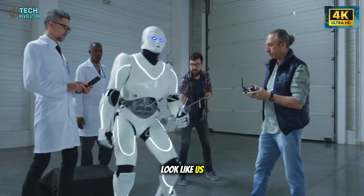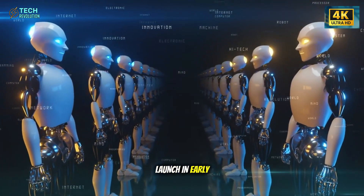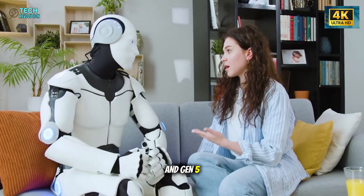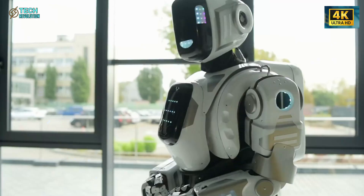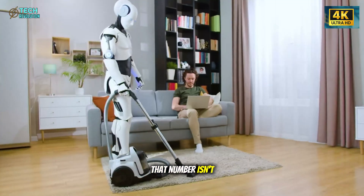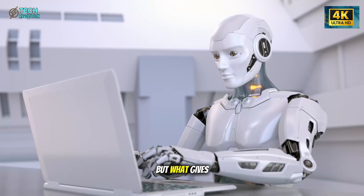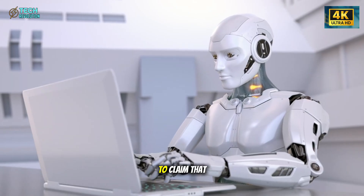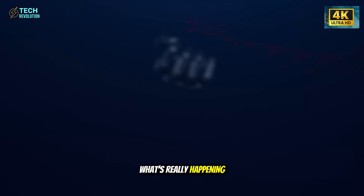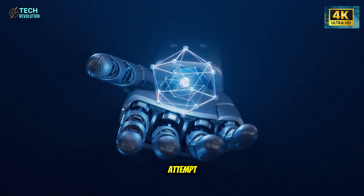and even look like us. He confirmed that Optimus Gen 3 will launch in early 2026, with Gen 4 and Gen 5 already under development. Production targets? Up to 100 million units. That number isn't just aggressive — it's history-breaking. But what gives Elon Musk the confidence to claim that? And more importantly, what's really happening inside Tesla's secret robotics labs that no one else dares to attempt?